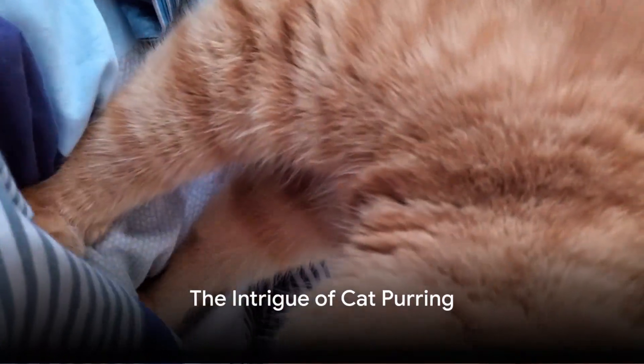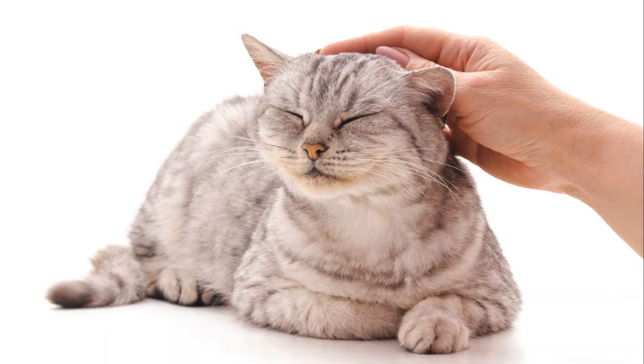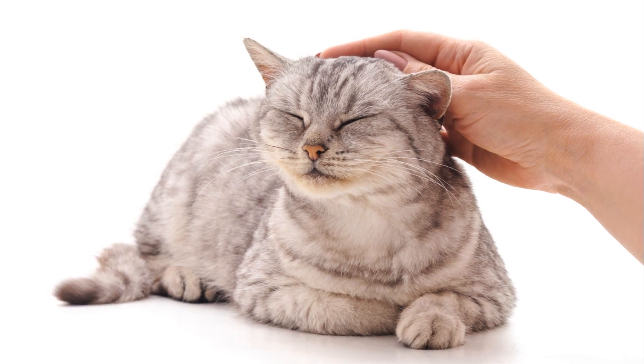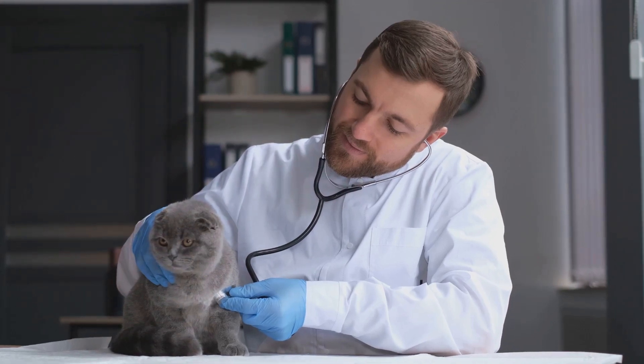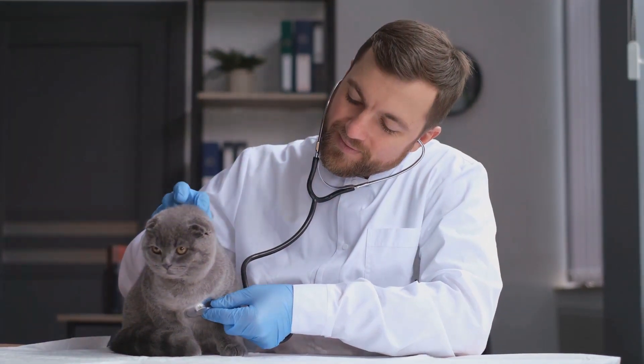Have you ever wondered how cats purr? The soft rhythmic hum that brings comfort to both the feline and its companion has long been a source of intrigue. Today we delve into a recent discovery that may finally answer this age-old question.